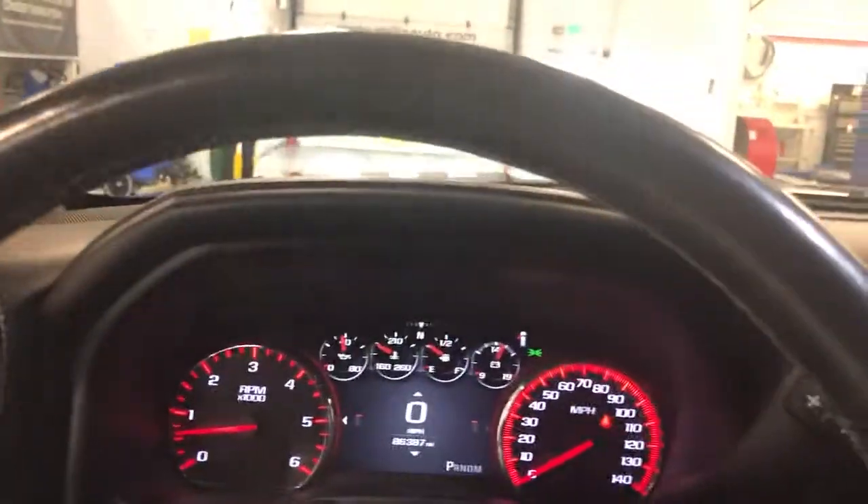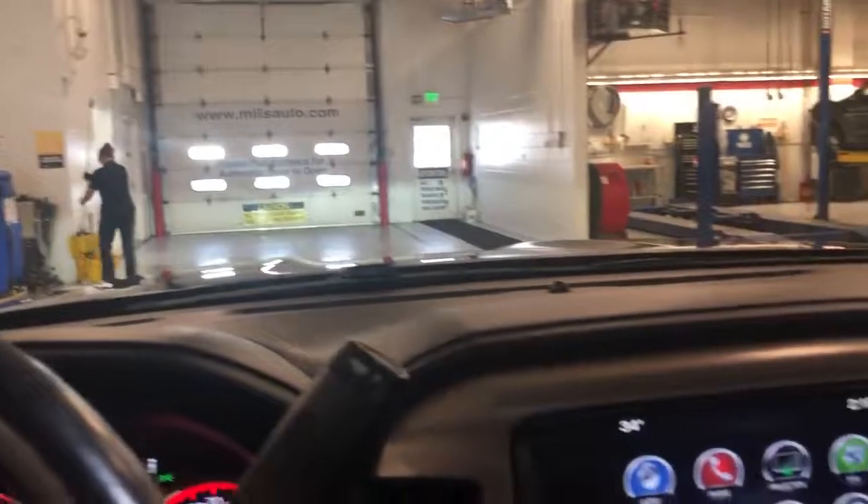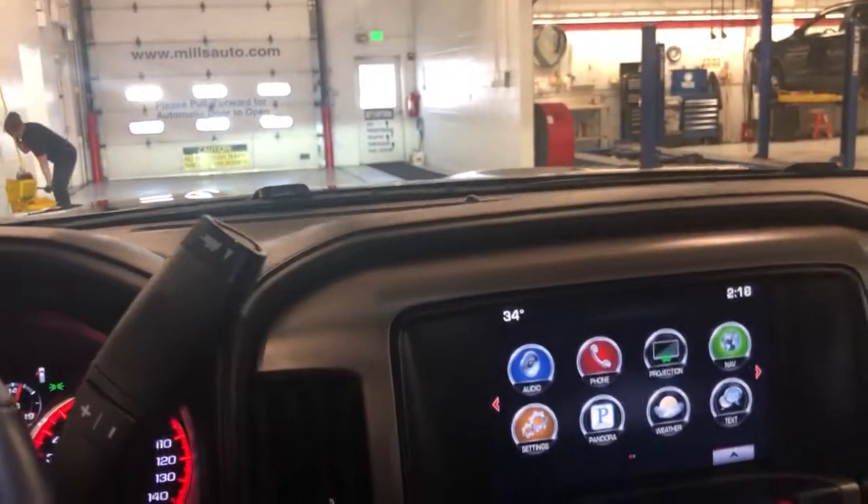So quiet, you can barely even hear it running. This is Josh over at Mills GM in Baxter. Thanks for watching this quick video.